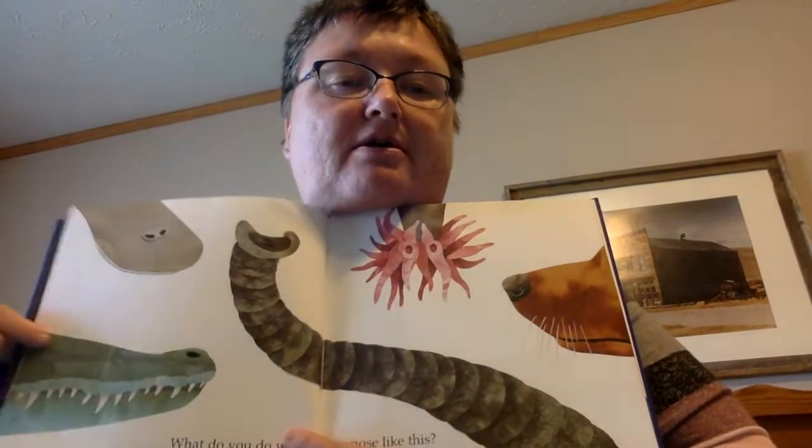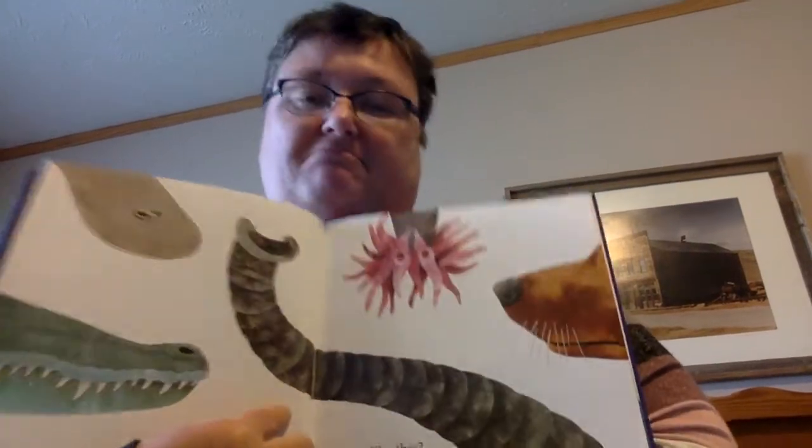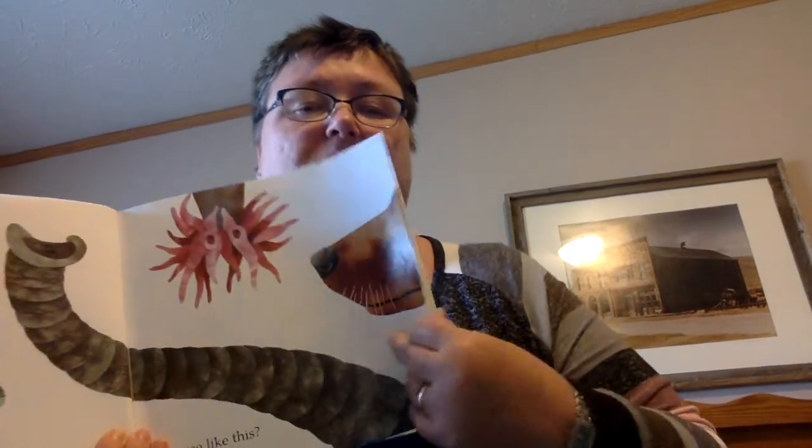Let's look at these noses. I'm backwards here. I suppose this is an alligator or a crocodile. That's gotta be an elephant, right? This nose over here — that could be a dog or a bear. I don't know. This is a weird nose. I've got to turn the page to find out what that is. I'm pretty sure I know what that one is. Turn the page.